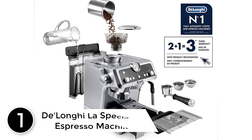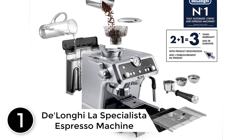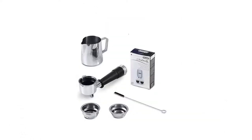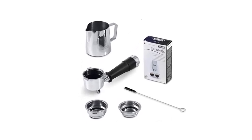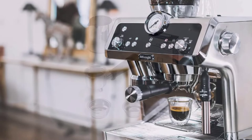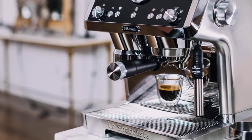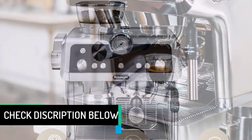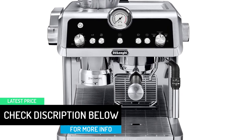Finally at number 1: DeLonghi La Specialista Espresso Machine. This automatic espresso machine delivers a cup of espresso that's as fancy as it looks, and it's easy to use and adjust based on your preferences. Choose from 6 grind sizes — fine for dark espresso, coarse for coffee — then select single espresso, double espresso, americano, or coffee. It also dispenses hot water for tea. La Specialista has a built-in tamping mechanism, which helps pack your grounds perfectly, and a pressure gauge you can monitor to ensure you're making the perfect cup.